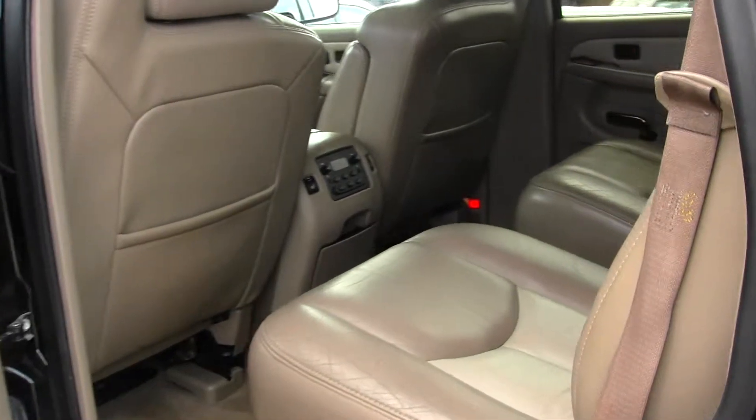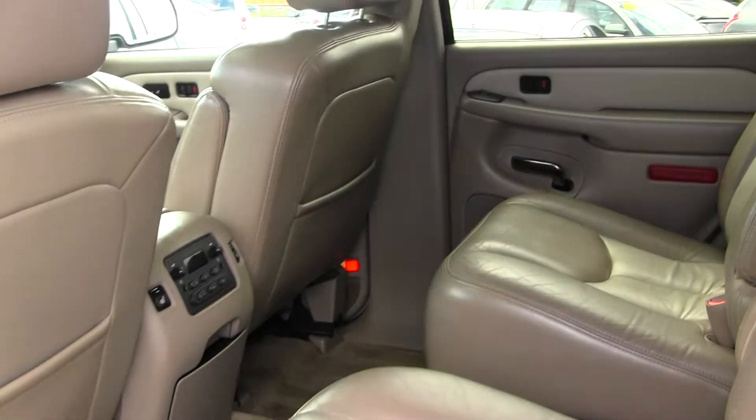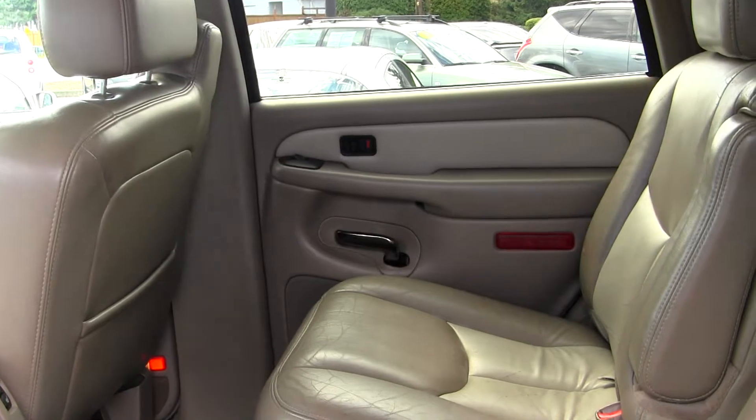In the back seat, you have two captain chairs and third row seating for three. These seats back here are heated as well.